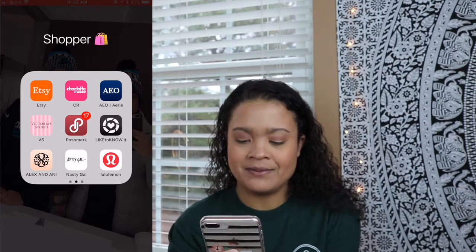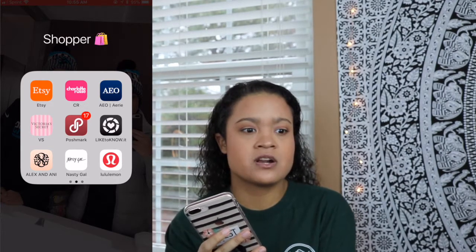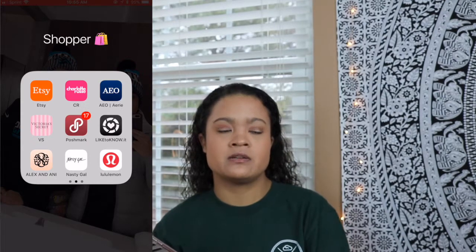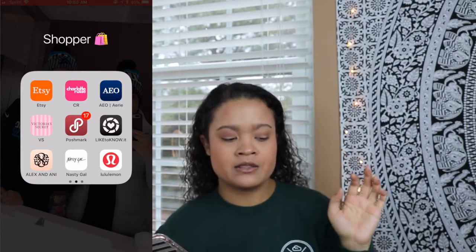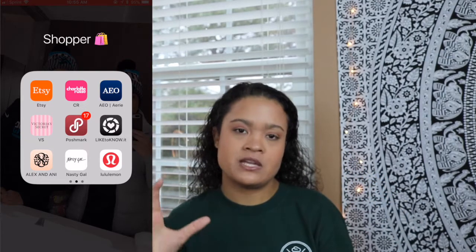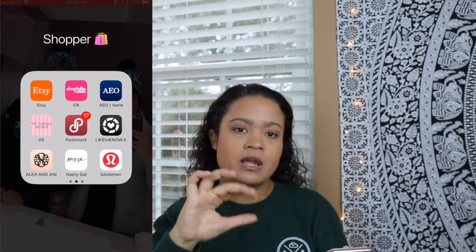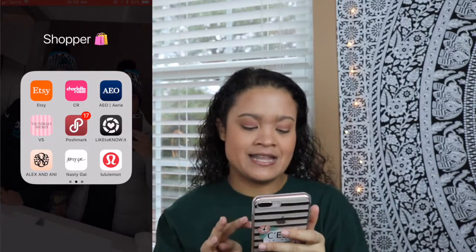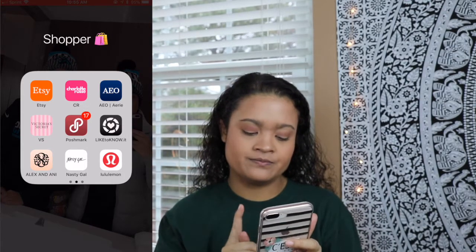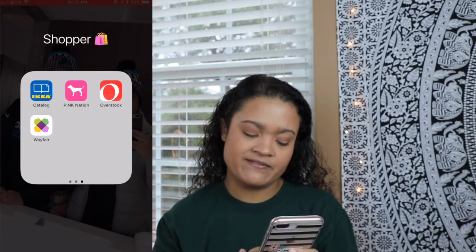Next I have my LikeToKnowIt app. Instagram is starting to do recommended posts — I know it's annoying but it's actually really cool. A lot of the bloggers I see on my Instagram are through LikeToKnowIt and I just get lost in their Instagrams because they're really pretty. Next is Alex and Ani app, Nasty Gal, Lululemon, IKEA, Pink Nation, Overstock, and Wayfair.